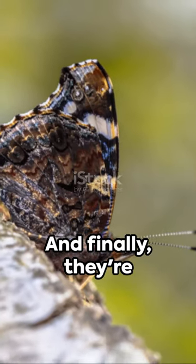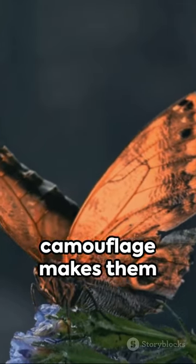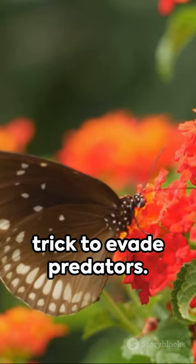And finally, they're masters of disguise. When their wings are closed, their camouflage makes them appear as dead leaves — a clever trick to evade predators.